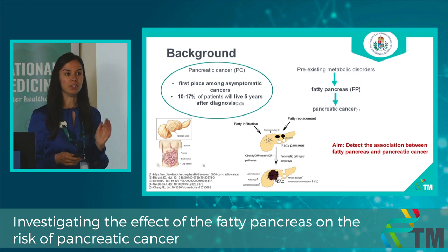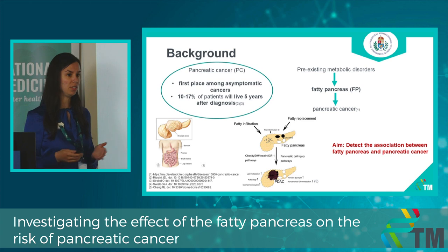There is a link between fatty pancreas and pancreatic carcinoma. What is fatty pancreas? Fatty pancreas is fat infiltration of the pancreas, mostly due to obesity, and is present in 30–35% of patients. We were able to detect the association between these two entities.